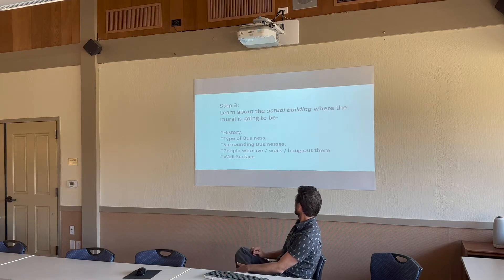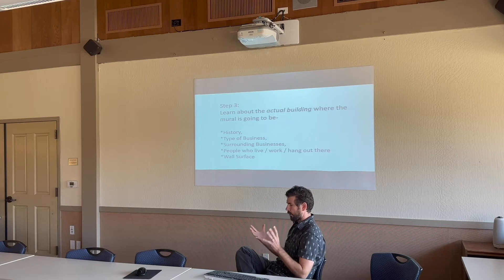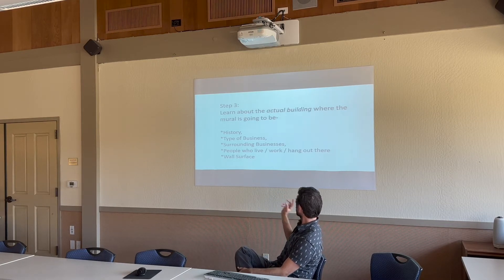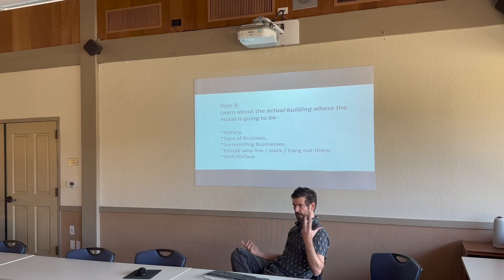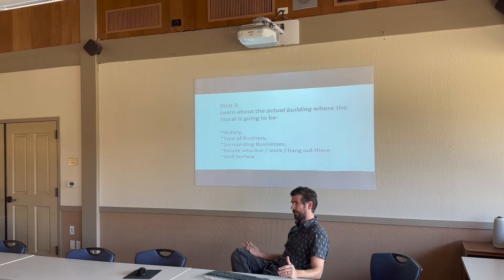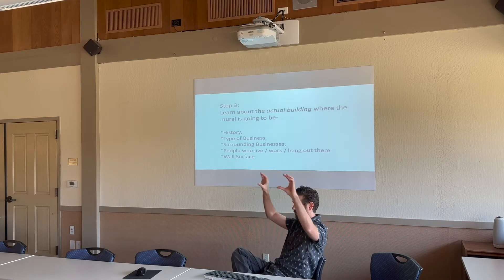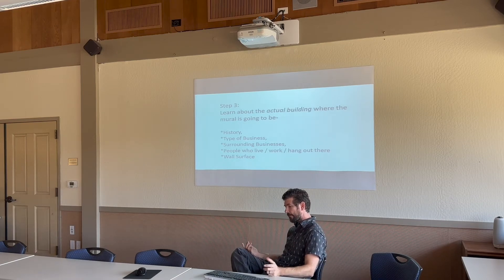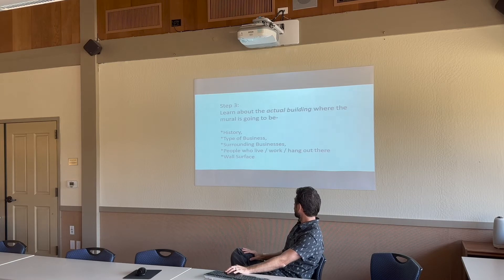Step three: learn about the actual building, bridge, or site where the mural is going to be. Does this building have any history? What are the surrounding businesses? Who are the people who live, work, or hang out there? What is the wall surface like — is it stucco, does it have deep crevices? Is it a brick building? You can paint on top of bricks but you'll still see that pattern, so remember that and maybe incorporate it into your design, or at least be aware of it.